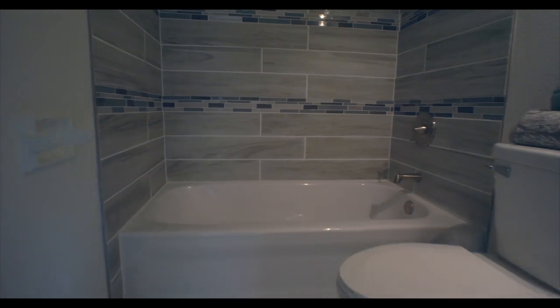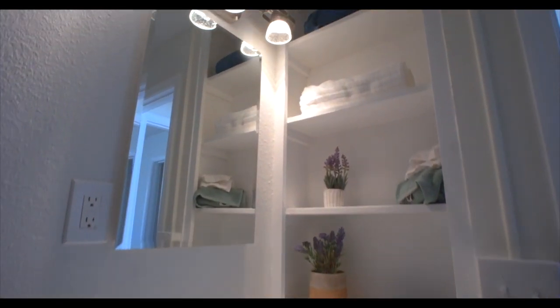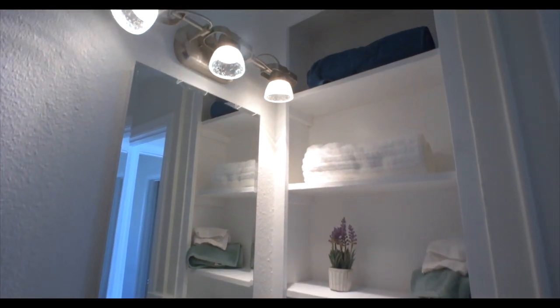This bathroom is spa-like — it's one of my favorite parts of the whole house. The intricate tile work, the pedestal sink, and even tile on the bathroom floor.